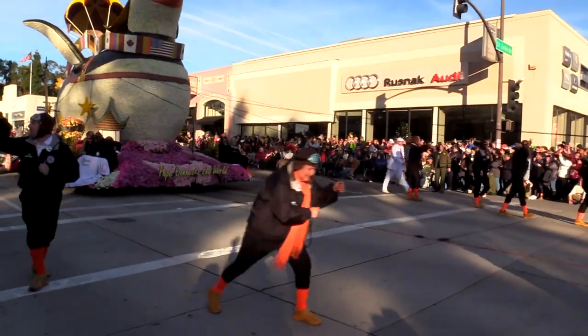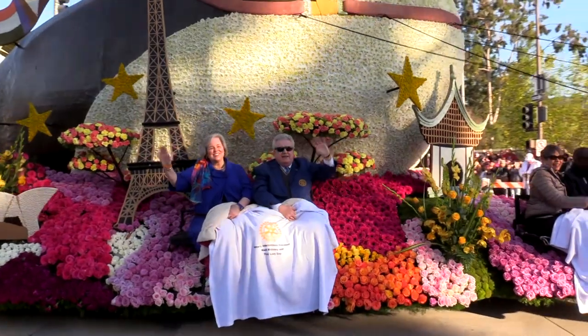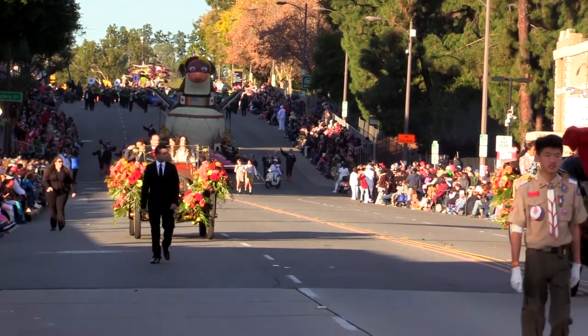This creates public image — a positive public image — and an awareness that Rotary exists. The major service clubs all have a presence in this parade: Kiwanis has a float, Lions has a float, Rotary has a float. It is very important that Rotary continue to have a presence that goes around the world. Millions of people see it right here in Pasadena, but tens of millions see it around the world on television. I encourage you all to participate and join us for the magic next year at the Rotary Rose Parade.